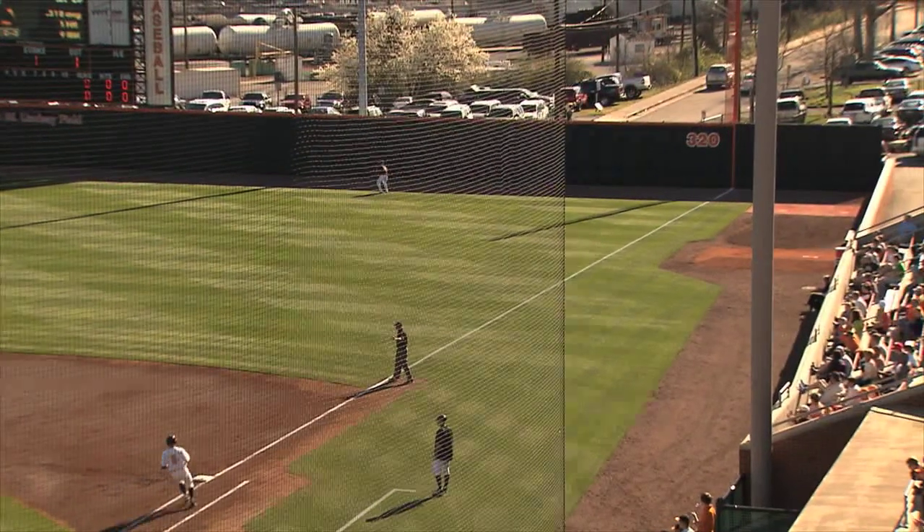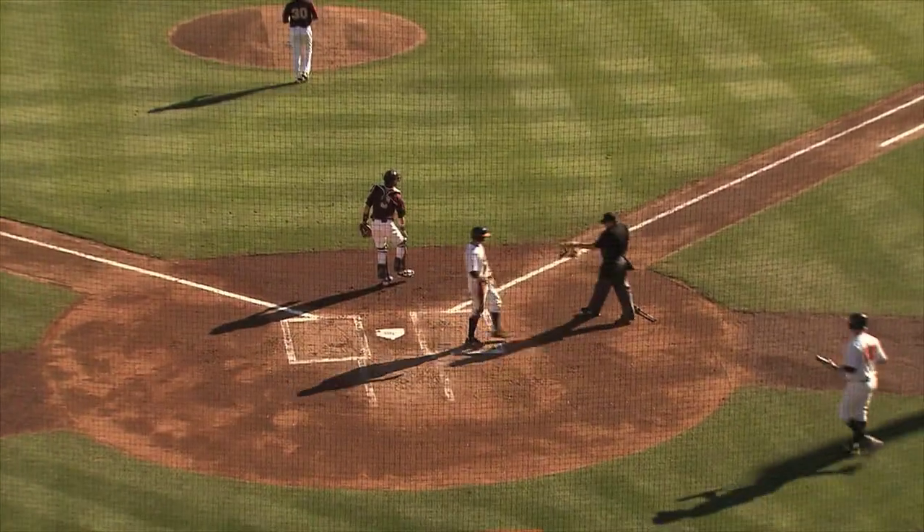Pitch lined in the air into right field, this should take care of the run. A nice running grab by Abdallah, but tagging and scoring is Will Maddox.